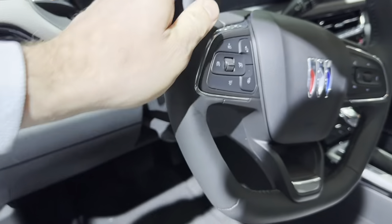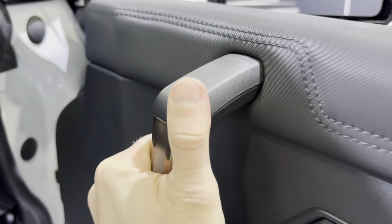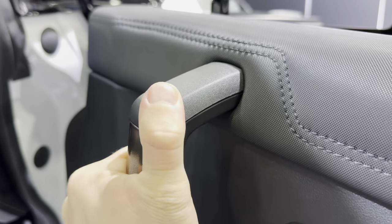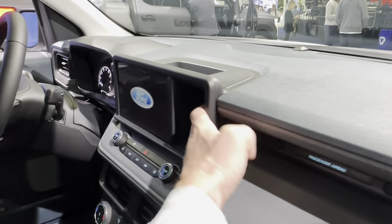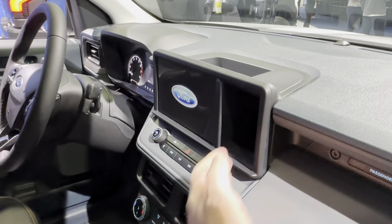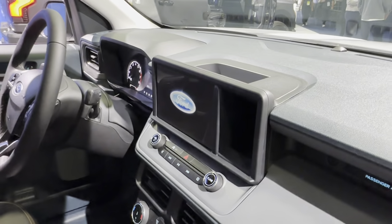Cheap, cheap plastic. It's still a new car. It's a hole, see. No, you don't need such a big screen, you can get just a hole.